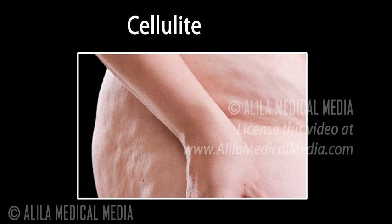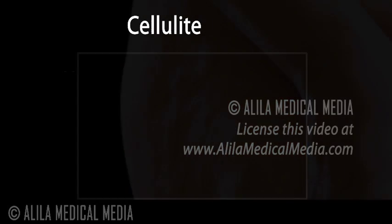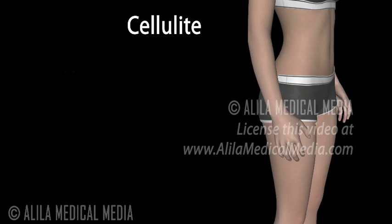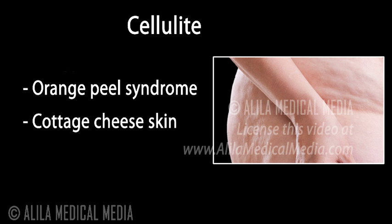Cellulite is the dimpling, lumpy appearance of the skin that commonly occurs in women after puberty. It is most visible on the thighs, buttocks, and belly. Other common names include orange peel syndrome and cottage cheese skin.